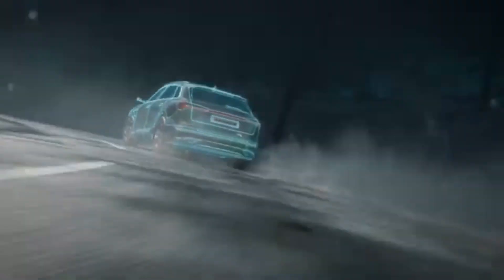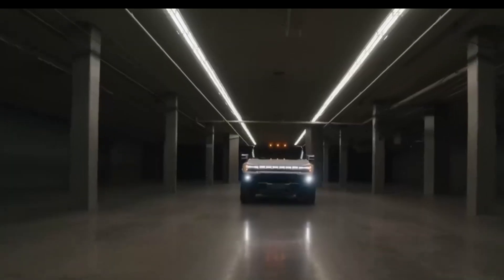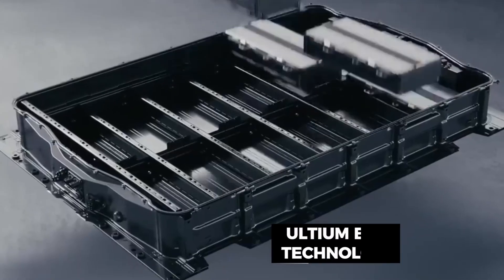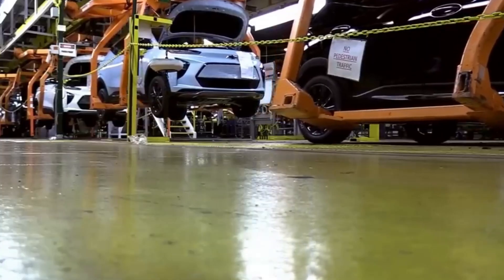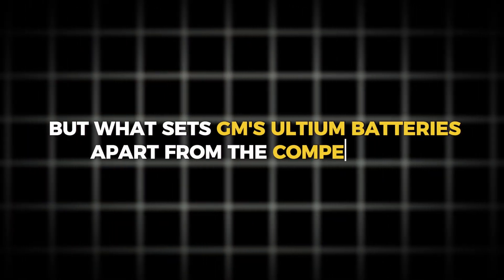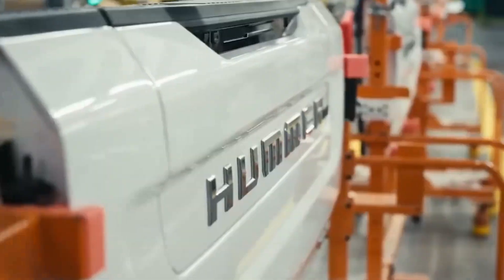Are we witnessing the dawn of a new era in electric mobility? With General Motors boldly venturing into the electric vehicle arena, fueled by their groundbreaking Ultium battery technology, the automotive landscape is on the brink of a seismic shift. But what sets General Motors' Ultium batteries apart from the competition? How do they plan to lead the charge in electric vehicle dominance?